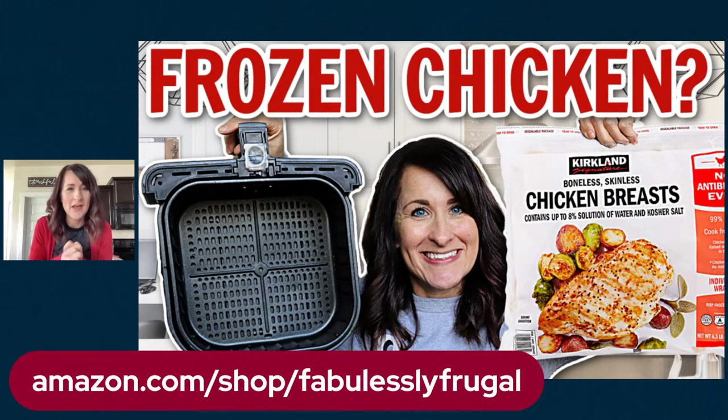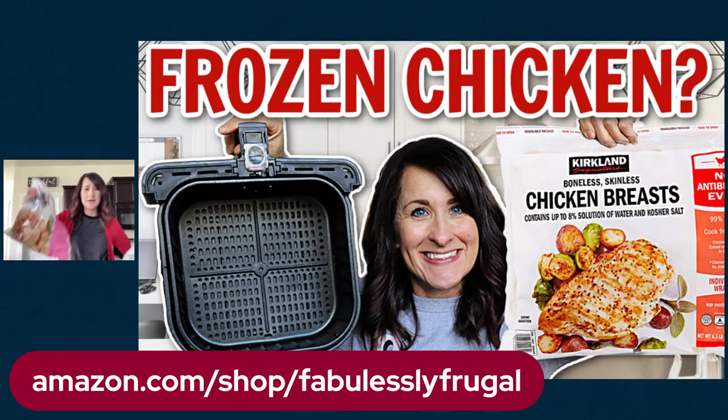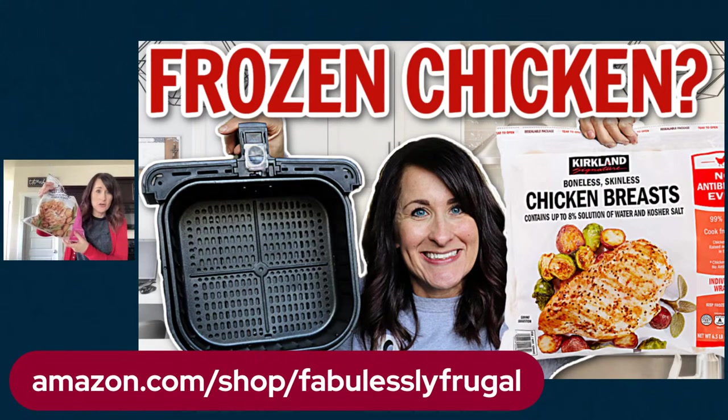So first of all, tell me where you're watching from. If you're watching the replay, let me know that you're watching the replay and where you're watching from. I'm going to show you — I have a bag of chicken from Costco. I'm also going to tell you about chicken tenders that you can cook from frozen. And sometimes I buy chicken in bulk and they're usually really big and I just freeze those together. So I'm going to show you all of those.